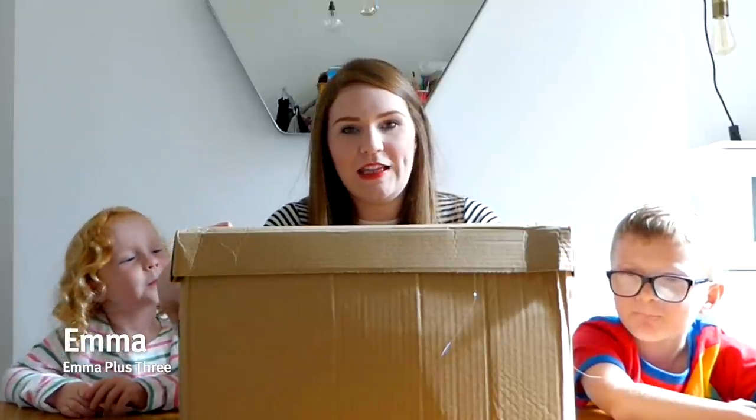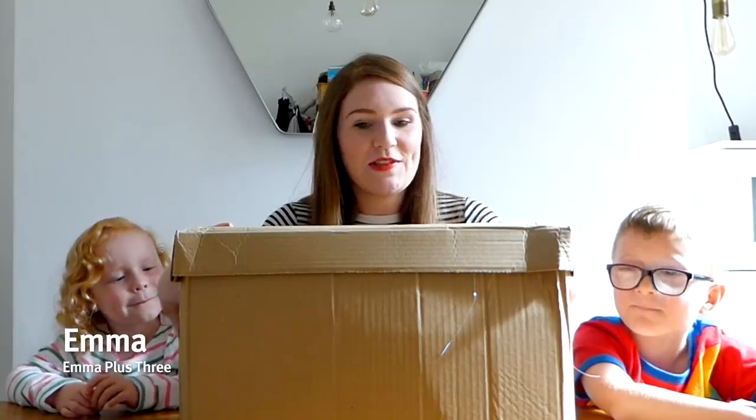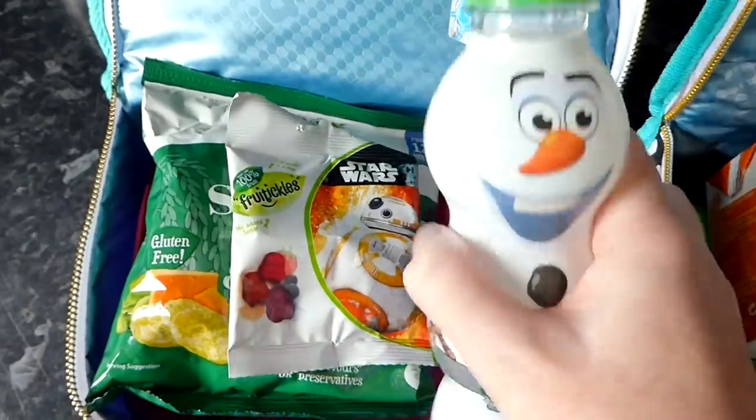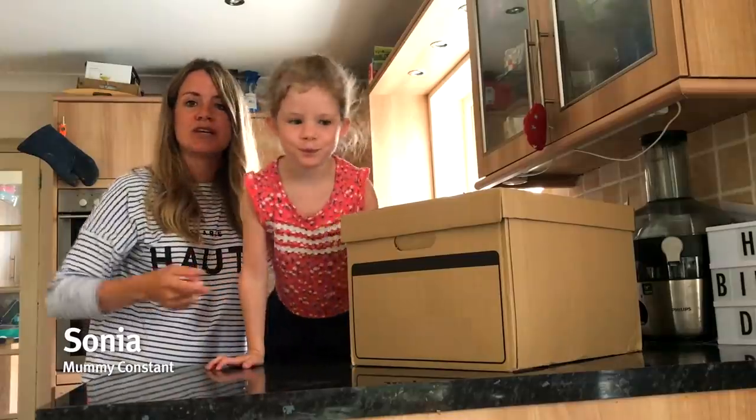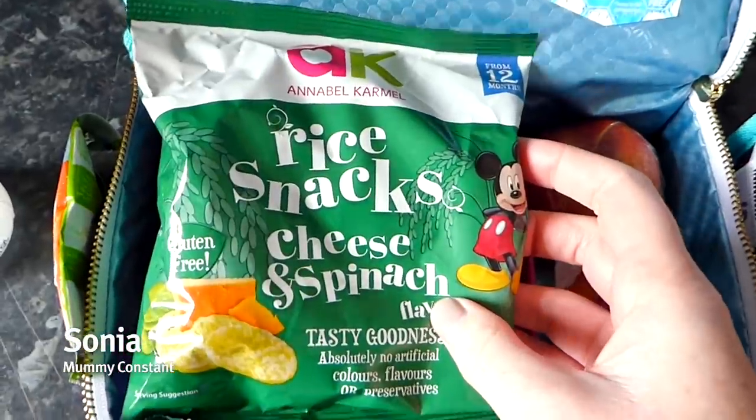So we've got a surprise box here that Mumsnet and Disney have sent to us. It's full of goodies to give us a bit of inspiration with the kids' lunch boxes — school lunches, or lunches when we go out, or snacks.